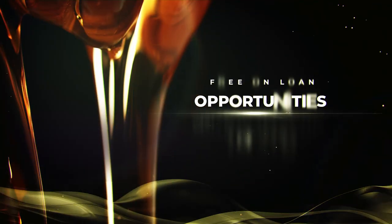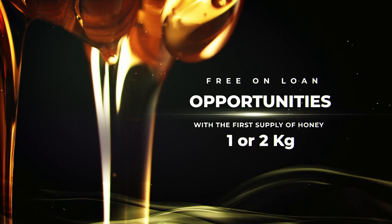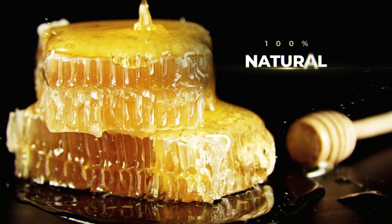Free on loan opportunities are available for our stainless steel display with a minimum order quantity of our combs. For breakfast and love with nature, don't miss having our honeycomb among your buffet offerings.